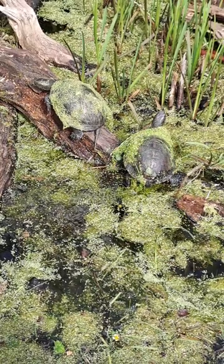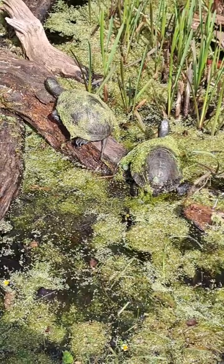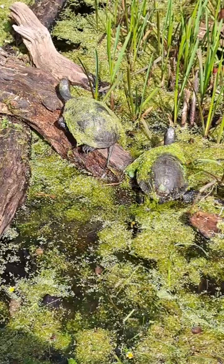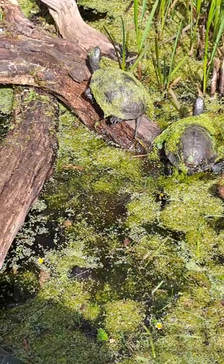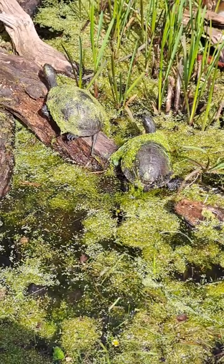I've seen pond turtles mixed with waterfowl species and other wading birds in other zoological collections. I'm not sure how territorial they are or if you could mix them with other aquatic reptile species, but they seem to be able to live alongside waterfowl and wetland birds quite well.